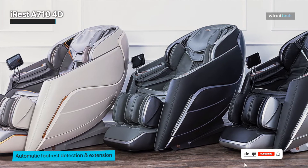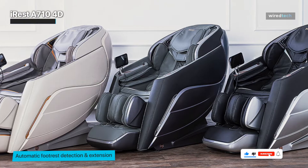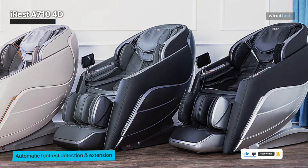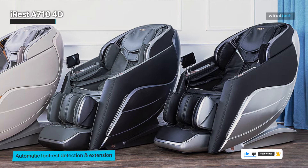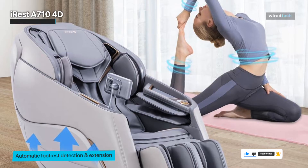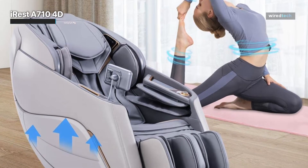Next, the Shiatsu Massager with 4D technology. This advanced massager provides a deep tissue massage that mimics the hands of a professional masseuse. The 4D technology adjusts to your body shape and provides a customized massage experience that targets your specific tension points.